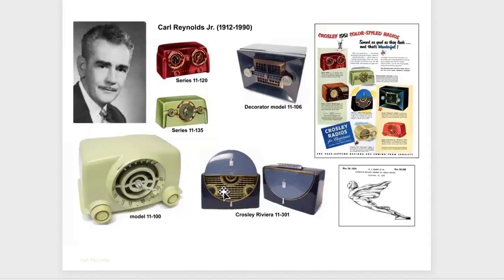Carl Reynolds started out working at Chrysler in his early years and then became an independent consultant. While independent, he picked up a contract for the Crosley Avco company, designing the sets you see here — they're kind of reminiscent of a 1950s car dashboard, obviously due to his prior experience working at Chrysler.